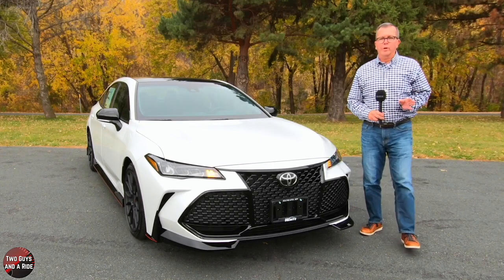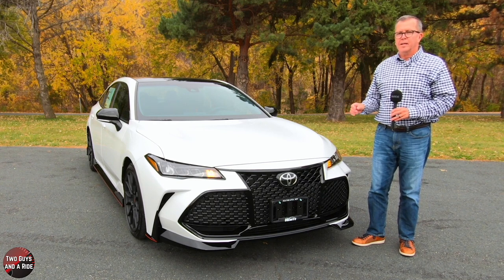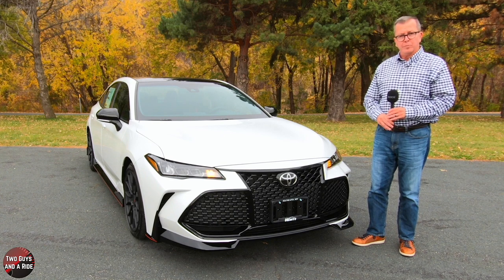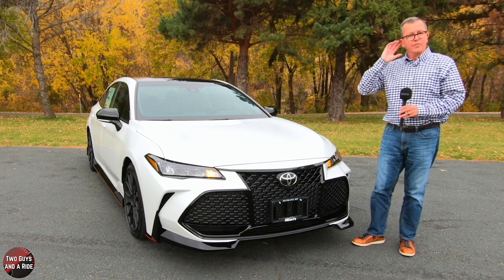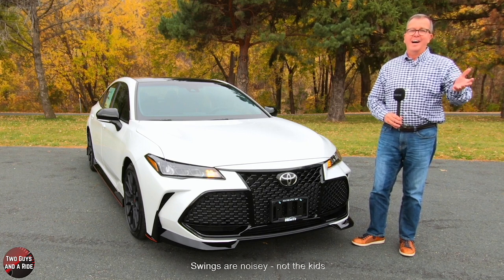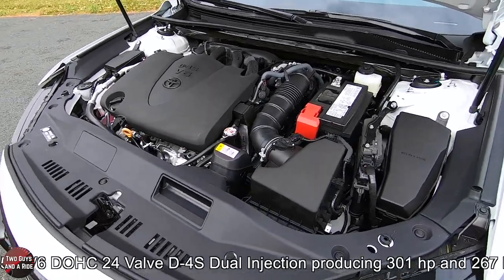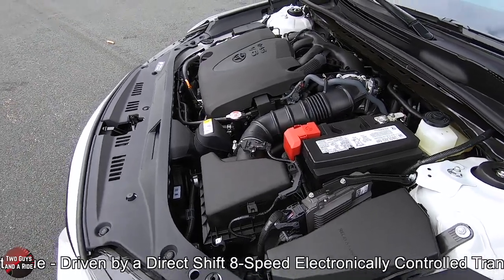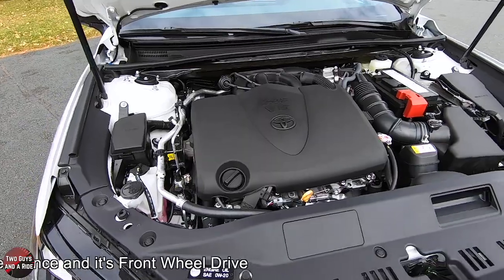This is the 2021 Toyota Avalon TRD edition, presented here in Wind Chill Pearl with a Midnight Black Metallic and black with red contrast Softex and Ultra Suede interior. This particular one is stickered at $46,483. It is powered by a 3.5-liter V6 double-overhead cam, 24-valve dual-injection engine producing 301 horsepower and 287 pound-foot of torque, driven by a direct-shift 8-speed electronically controlled transmission with intelligence, and it is front-wheel drive.